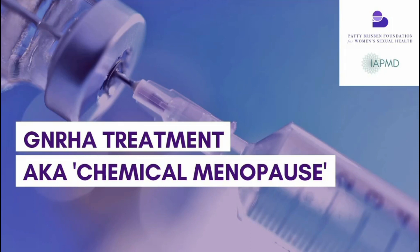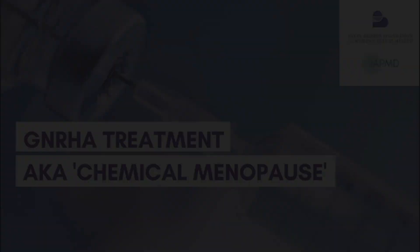When you are put into chemical menopause using a GnRH agonist, it overrides your hypothalamus. Instead of the normal pulsatile release, it creates a constant release of GnRH, which shuts down the pituitary gland and ultimately shuts down the ovary — so there is no longer production of estrogen.